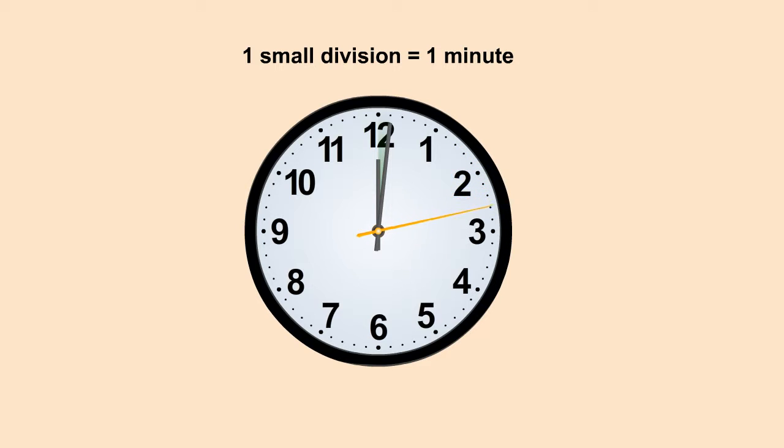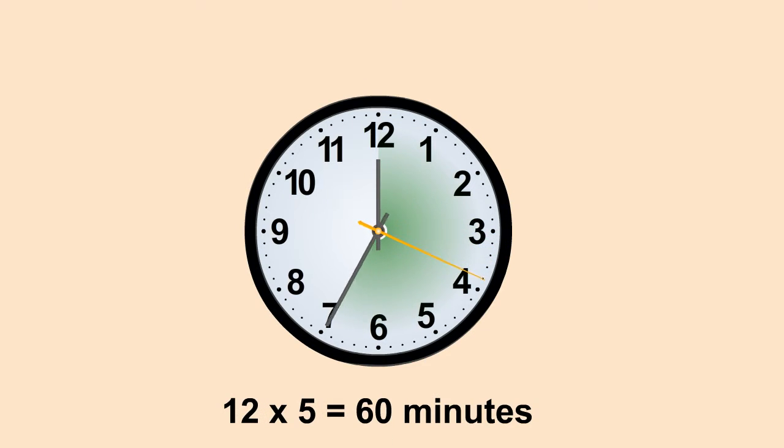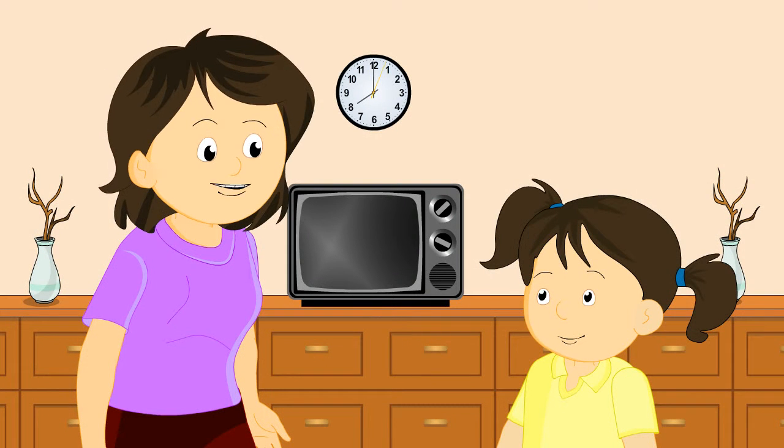Sarah, can you tell me how many minutes does the minute hand cover when it moves around the whole clock? Since there are twelve divisions in the clock and in each division the minute hand covers five minutes, that means for twelve divisions the minute hand will cover twelve times five, which is equal to sixty minutes. So the minute hand covers sixty minutes when it moves around the clock.